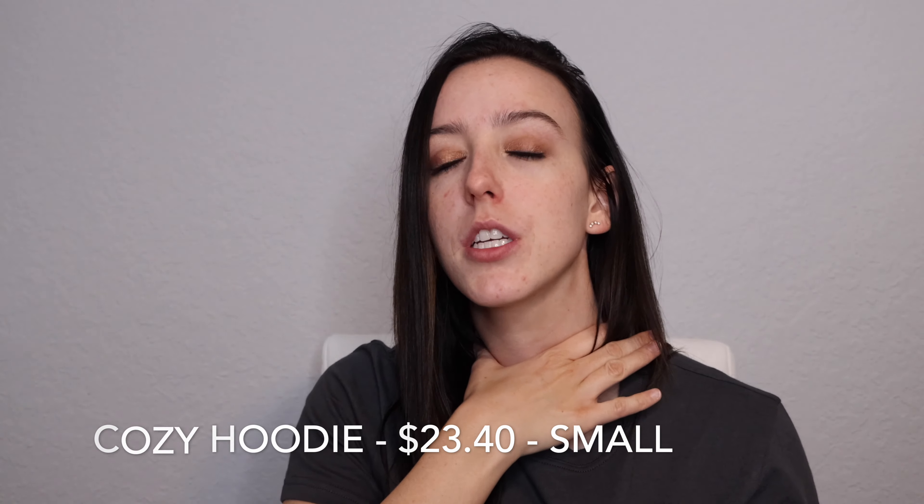Let me move on to something I am keeping — this cozy hoodie. I actually really like this. It does come all the way up to your neck, which I don't usually prefer, but because it's so cozy and not tight I don't really notice it. I feel like it's just super comfortable, something I can lounge around in when I'm cold. We keep our house very cold, so I can use this year-round. It feels so soft and cozy — definitely a keep.